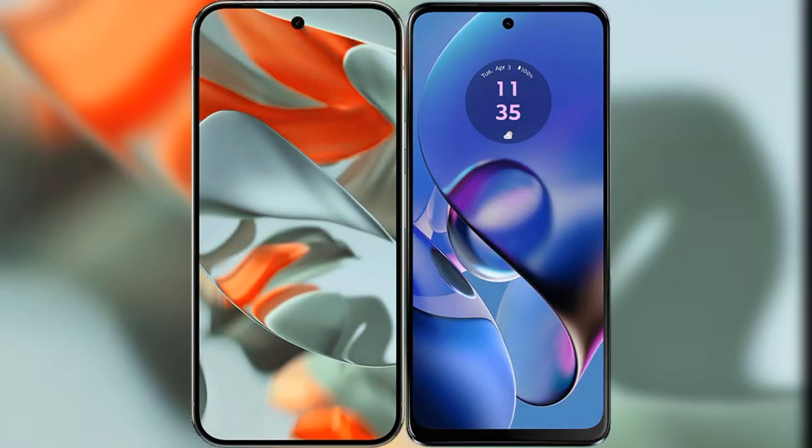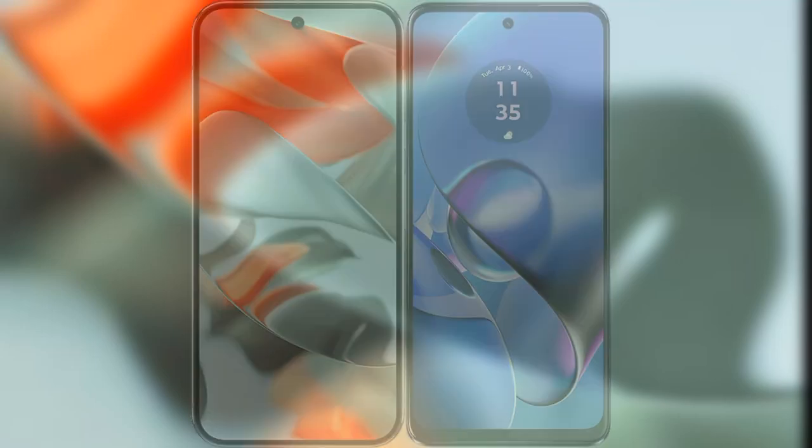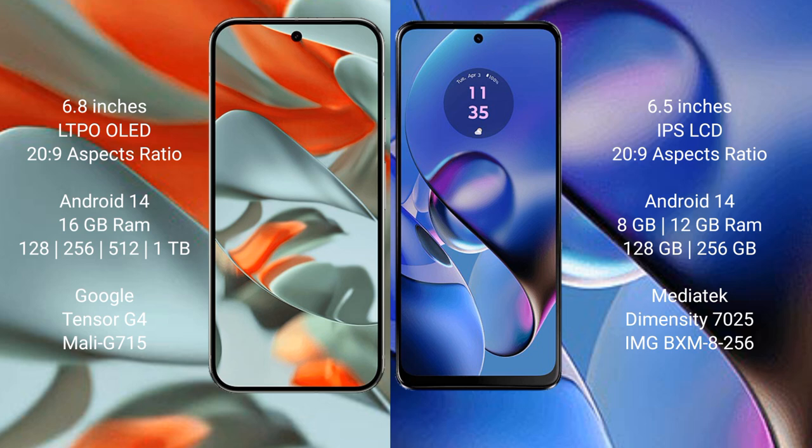I will compare the new Google Pixel 9 Pro XL with Motorola Moto G64. Google Pixel 9 Pro XL has a 6.8 inches LTP-validated display and Success Passer 2-inch to 9. Motorola Moto G64 has a 6.5 inches IPS LCD and Success Passer 2-inch to 9.